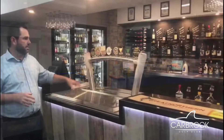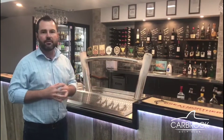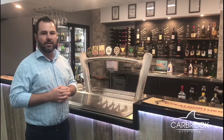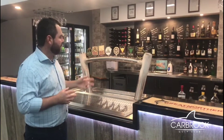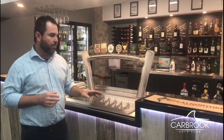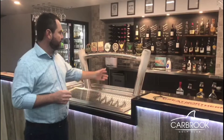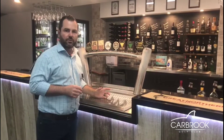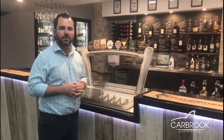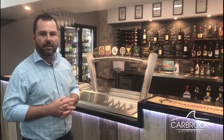Coming to the front here, the centerpiece is the beer font — we've upgraded from six to eight beers in the process, so you can see a nice new font and a nice new beer display. Another point to note is this little set-down area we've created so staff can easily pour the beer and push it through, making it easier for everyone — we no longer have to lift it over the bench like before. I'll take you around the back to see the bar from the staff perspective.